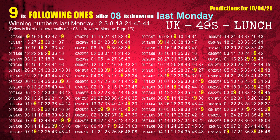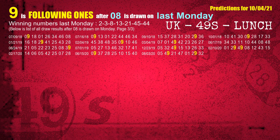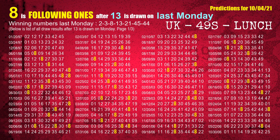The third winning number last Monday is 08. The most frequently following units digit is 9 when 08 is the winning number on last Monday. The fourth winning number last Monday is 13. The most frequently following units digit is 8 when 13 is the winning number on last Monday.